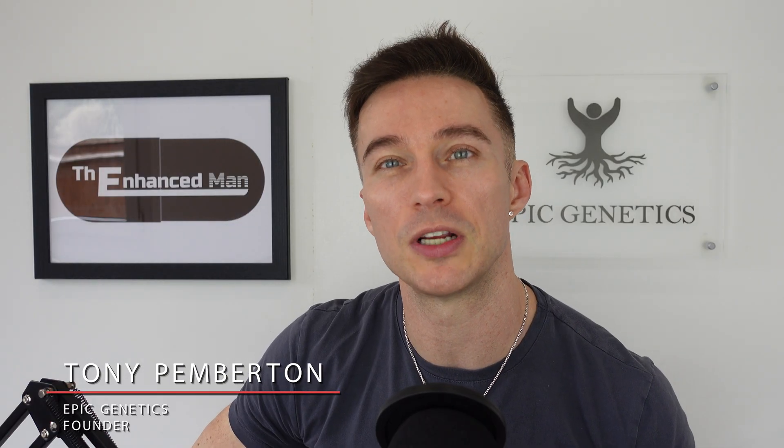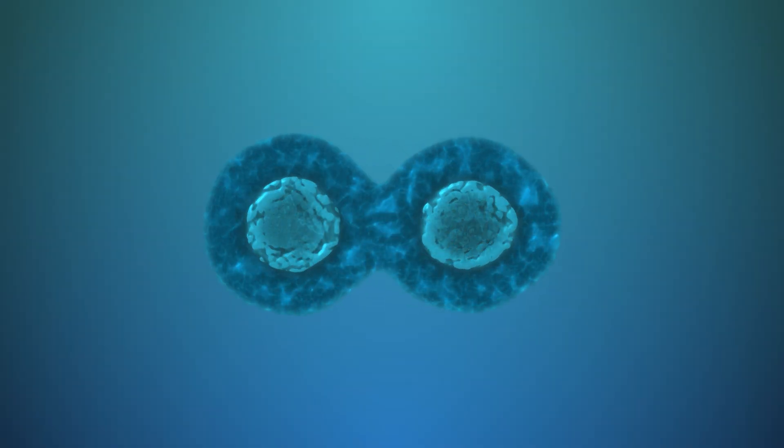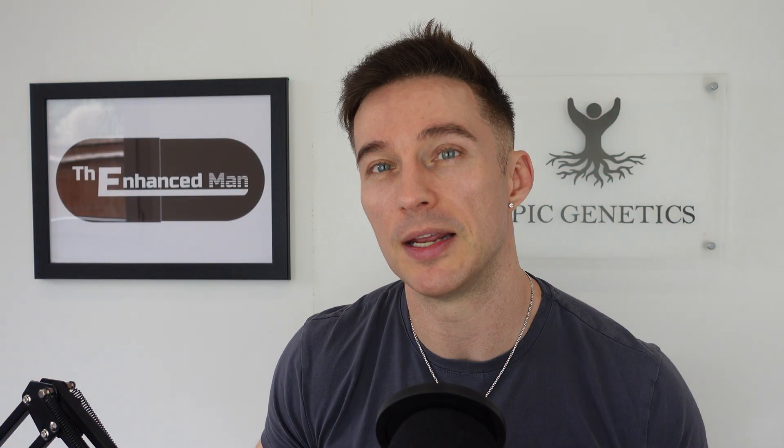Let's cover what it is, its mechanisms of action, and then I'll go into my own personal dosing protocols. Fucoidan is a sulfated polysaccharide found in brown seaweed. It's known to activate AMPK, the counter-regulator to mTOR, your growth pathway — so it's a mild mTOR inhibitor.